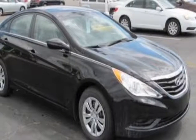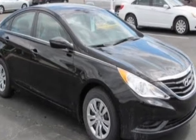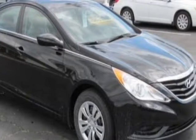Check out this 2013 Hyundai Sonata. This Sonata has just under 82,500 miles. For your protection, a warranty is available for this vehicle.